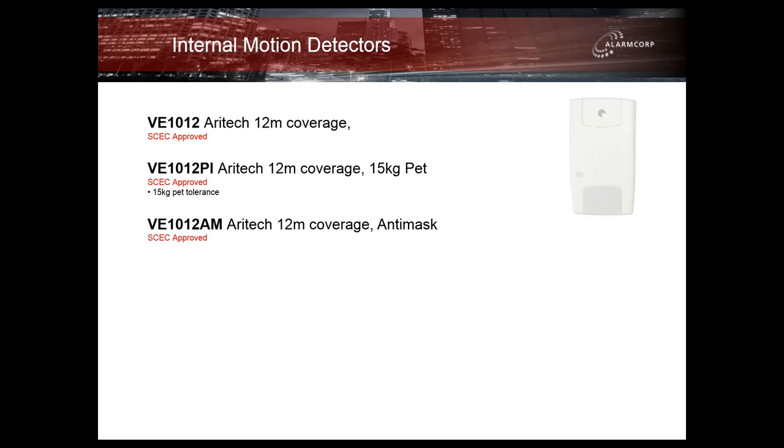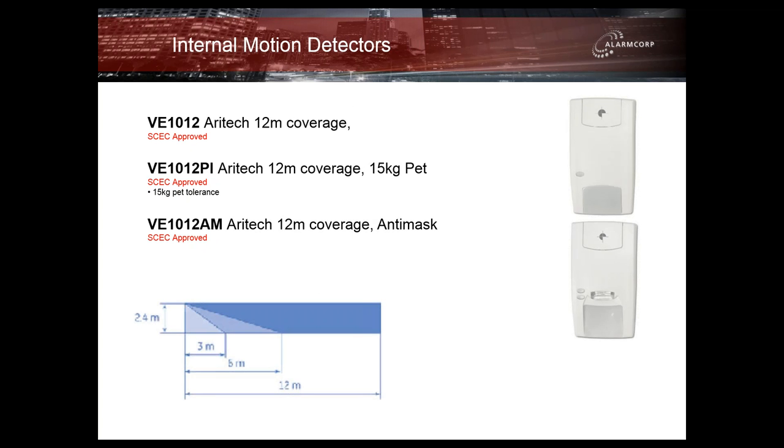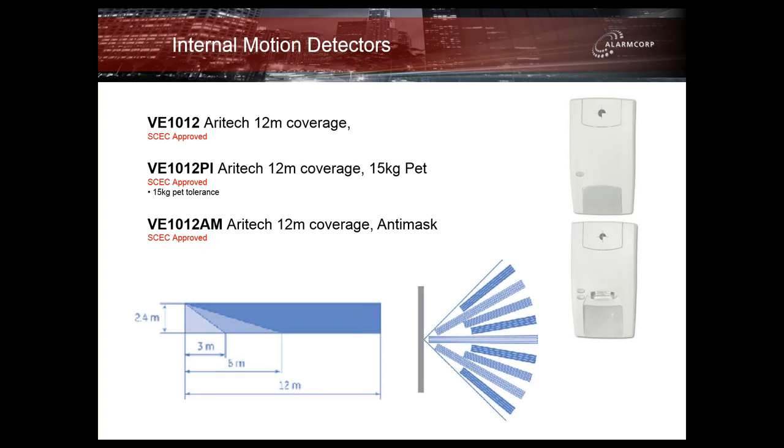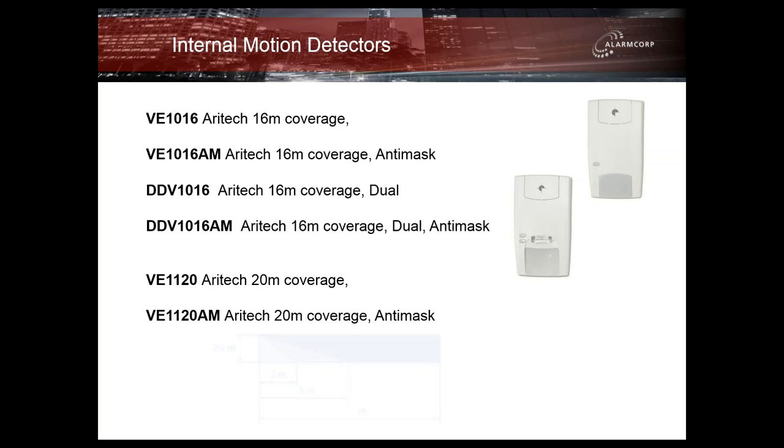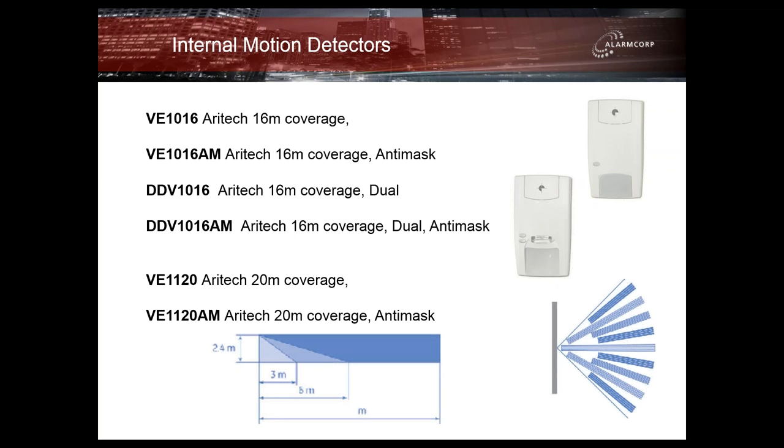The VE series has much the same types of detectors as the EV series. We have a standard, a pet immune version, and an anti-mask version in the 12-metre range — all SCEC approved. For the 16-metre range, we have four versions: a standard detector, anti-mask, dual technology, and dual technology with anti-mask. For longer ranges, a 20-metre detector with or without anti-mask is available.